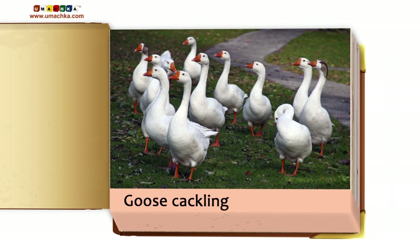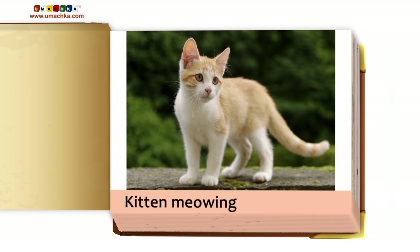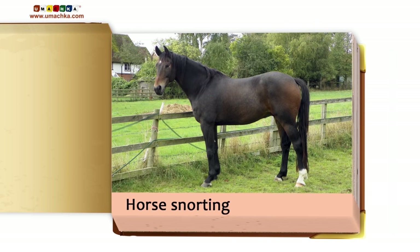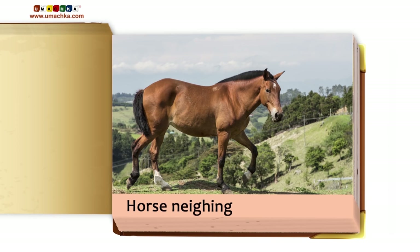Goose cackling. Kitten meowing. Cat purring. Horse snorting. Horse neighing.